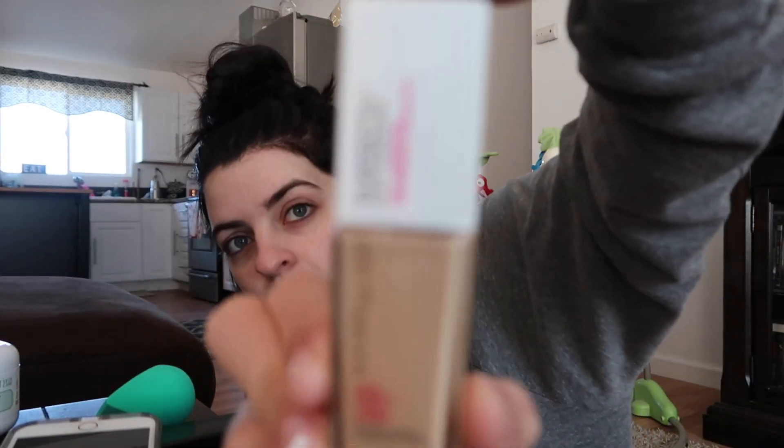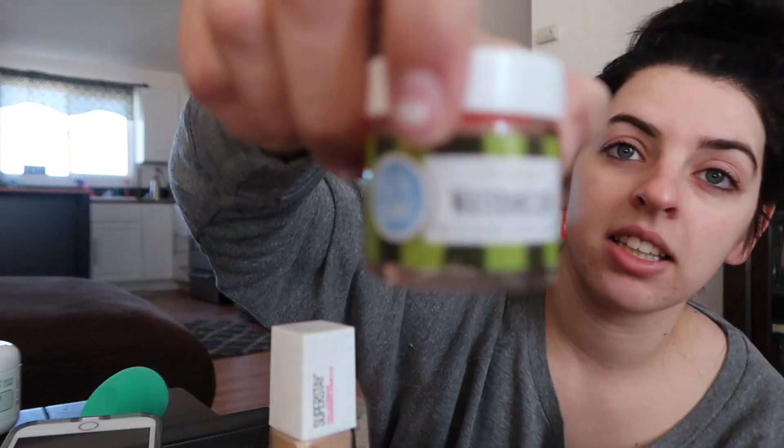I wanted to try this foundation because I've seen a ton of people talk about it. It's the Superstay Foundation by Maybelline, and I got the primer 50% off. I also picked up a new Beauty Blender — I usually use the Real Techniques orange one, but it's really messy, so I needed a new one. I saw this one by the brand EcoTools. And I also picked up a lip scrub that smells like watermelon. It says you can lick it off after you use it, and it tastes amazing. This was only $6.